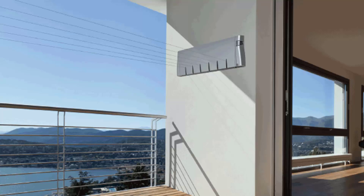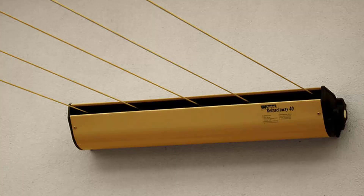We also have a range of products from other suppliers, including Austral and Daytek. This one pictured here is the Austral Retractaway 40, which has five lines and comes in model sizes from eight metres right up to ten metres, making it our most popular retractable clothesline. These units easily retract away out of sight when you don't need them.